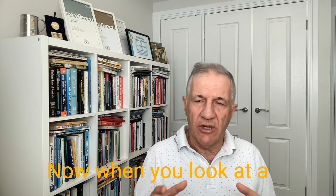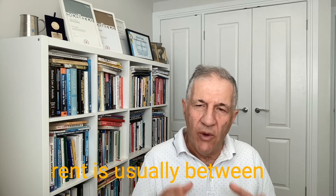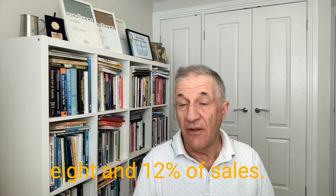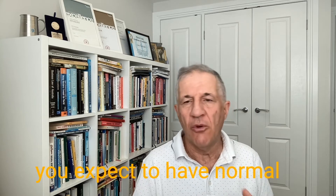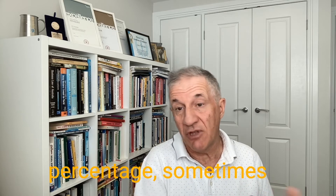When you look at a restaurant cost system, rent is usually between 8% and 12% of sales. That is probably something you expect to have. Normal restaurants — most good restaurants — have in that percentage. Sometimes lower, sometimes higher.